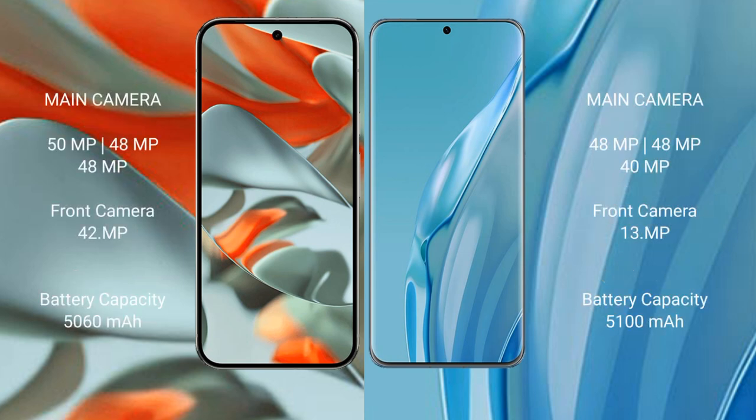The Google Pixel 9 Pro XL features a rear triple camera setup with a 50 MP main lens, 48 MP ultrawide lens, and 48 MP telephoto lens, along with a 42 MP front camera.